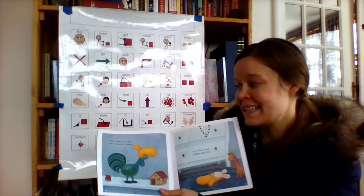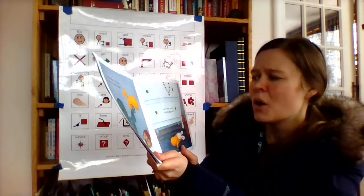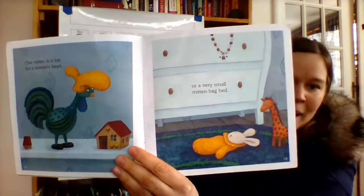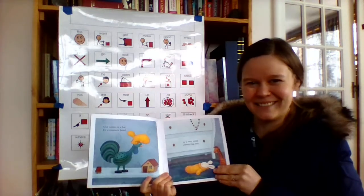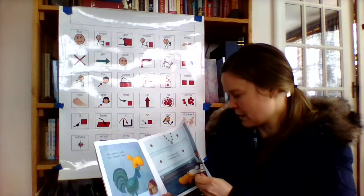One mitten is a hat for a rooster's head, or a very small mitten bag bed. That's not what I use my mittens for — very creative! She's thinking of different ways to use it.